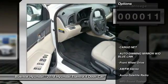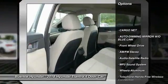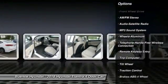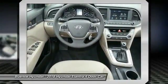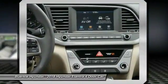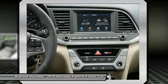Here are some of this vehicle's great options: anti-lock braking system, traction control, air conditioning, Bluetooth wireless data link for hands-free phone, power steering, cruise control, aluminum wheels, rear defrost, AM-FM stereo radio, FWD.